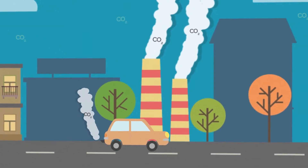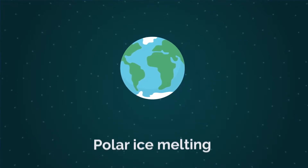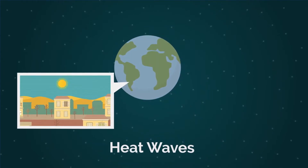Carbon dioxide is one of the main drivers of climate change. Its effects can be seen everywhere, from the hastened melting of the polar ice caps to heat waves across the world.